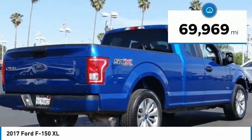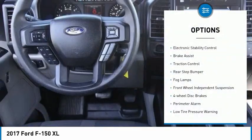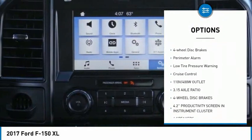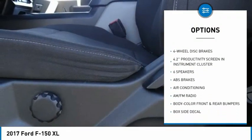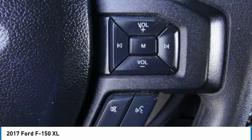This vehicle has less than 70,000 miles. Here are some of this vehicle's great options: electronic stability control, brake assist, traction control, rear step bumper, fog lamps, front wheel independent suspension, four wheel disc brakes, perimeter alarm, low tire pressure warning, cruise control.